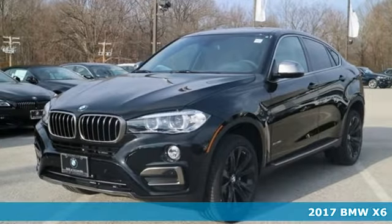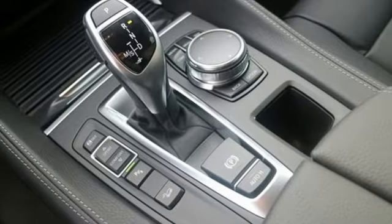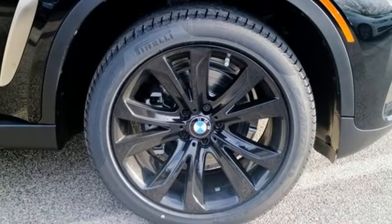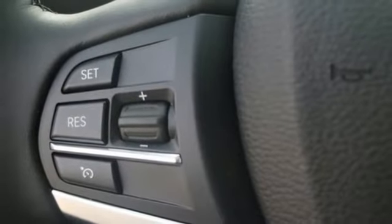Here's a 2017 BMW X6. This sports activity coupe offers design with a purpose. Air curtains and air breathers work with the aerodynamic shape and the twin power turbo engine to achieve road and terrain domination. Additional help comes from launch control, driving dynamics control with Eco Pro mode, and an 8-speed sport automatic transmission.